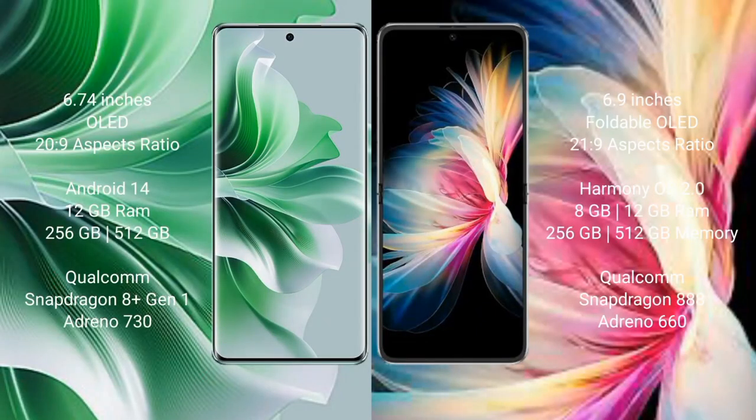OPPO Reno 11 Pro comes with a 6.74-inch OLED display and aspect ratio of 20:9. Huawei P50 Pocket comes with a 6.9-inch foldable OLED display and aspect ratio of 21:9. OPPO Reno 11 Pro runs on Android 14, while Huawei P50 Pocket runs on HarmonyOS operating system.